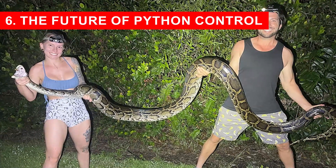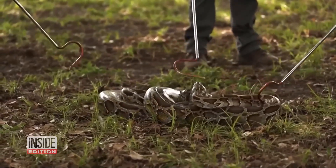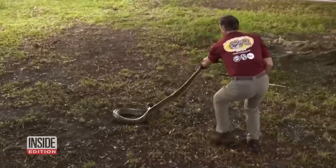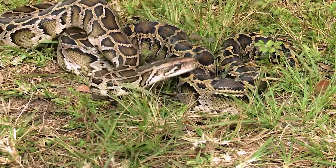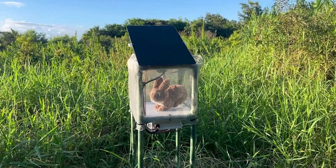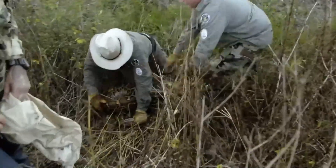The Future of Python Control. While the robo-bunny project is still in its early stages, the vision for the future is ambitious. Officials hope to expand the program in the coming years, deploying more units across the Everglades, especially in areas where endangered species are most at risk. Each new generation of robo-bunnies may feature improved artificial intelligence, allowing them to detect pythons more accurately while ignoring harmless snakes. Enhanced scent technology could make the decoys even more irresistible, while solar-powered batteries and rugged designs ensure they can operate continuously in the harsh wetlands. Researchers also see the project as a model for other regions facing invasive species problems. The combination of technology, ecological science, and creative problem-solving could inspire new approaches to conservation worldwide.